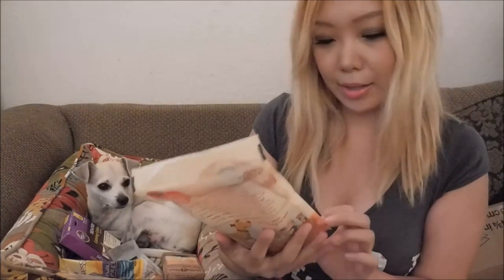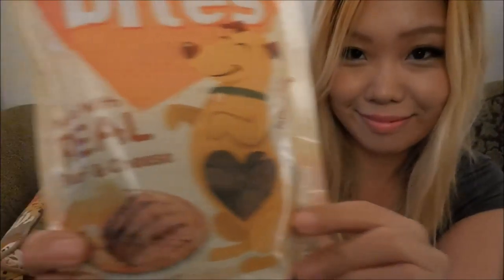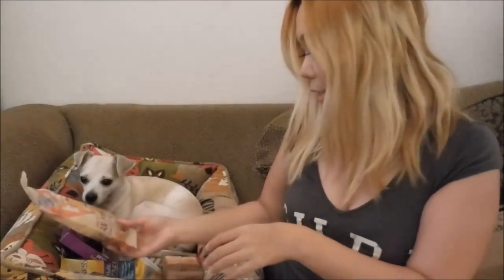We got Nature's Recipe Soft Bites with Real Beef and Cheese — yum! Happy, I like this. What else we got here? We got Pedigree Denta Stick Original Chew Stick. That has teeth — looks like Happy! It looks like you.